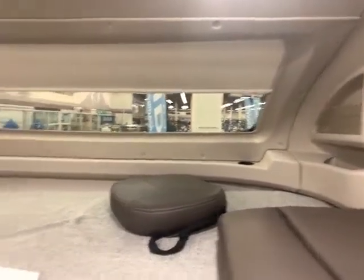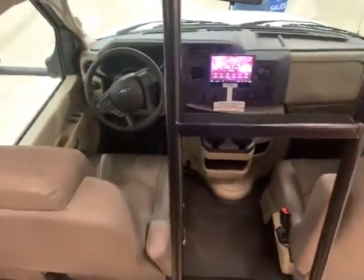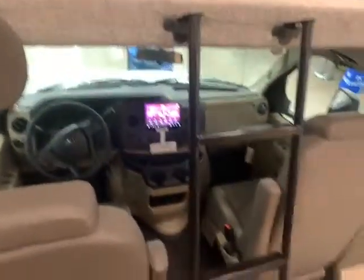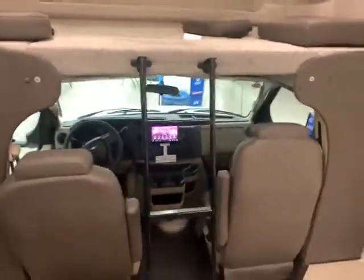You do have some extra cubby holes and cup holders and everything else up there too. The little extra cushions up here are for the seats that swivel in the front, which not very many Class C's of this style have. So that's kind of cool too. And then you can see your extra large infotainment system, along with how the ladder works to get up there.